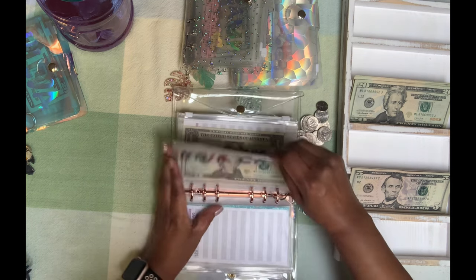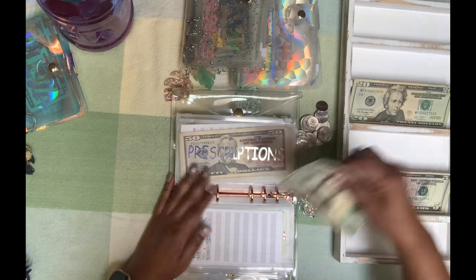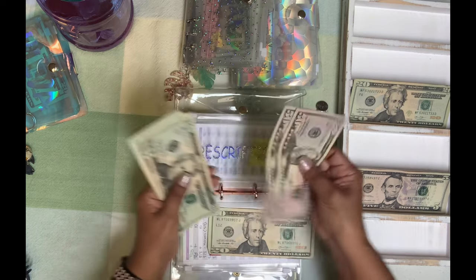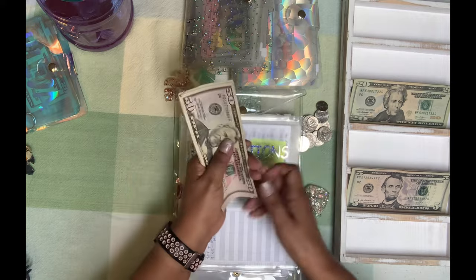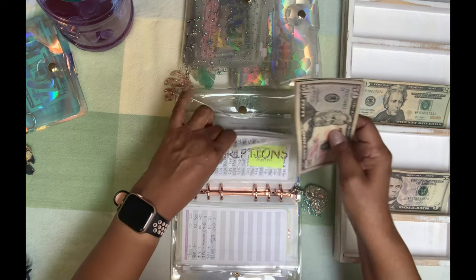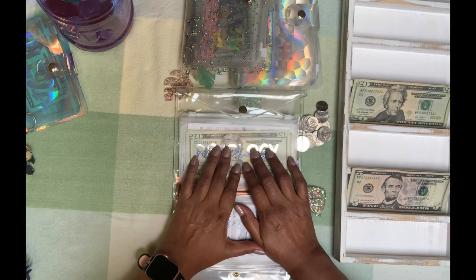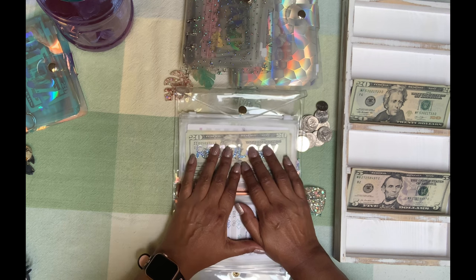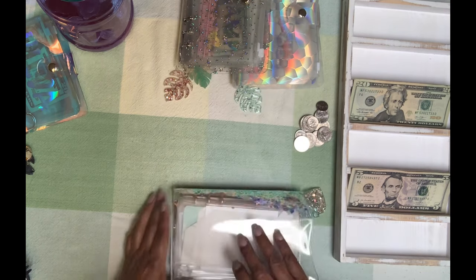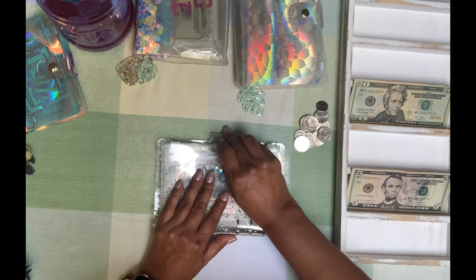Hair care is going to get $0. Miscellaneous is going to get $0. Prescriptions is going to get $20. So prescriptions has $51 — $20, $40, $60, $80, $2, $20, and $40 — $240 in prescriptions. Recology, which is our garbage bill, is going to get $0. We're pretty well stocked in there to make a payment for this month. And that's it for our cash envelopes.